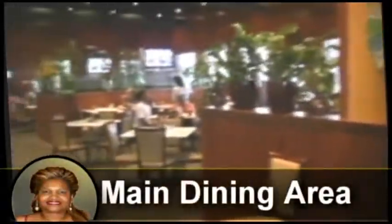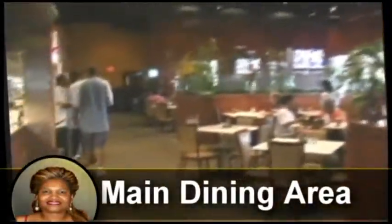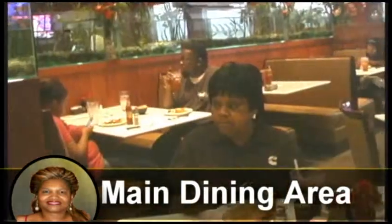Our main dining area is a very, very beautiful open place. It has lots of greenery, bamboos and aquariums, tropical fish, high ceiling and pinpoint lighting.